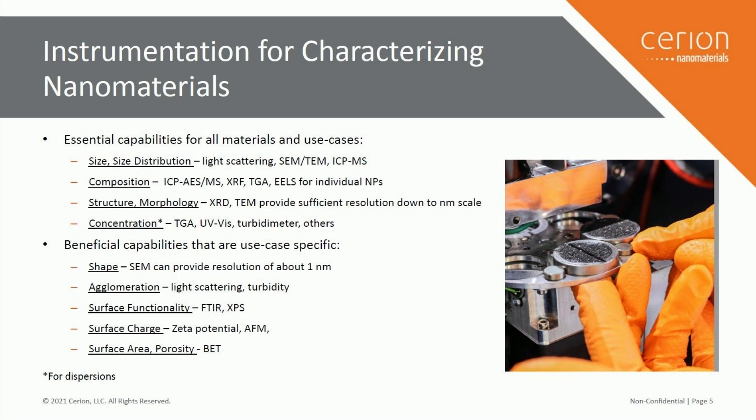This is a general list for a general characterization of your materials. For specific applications like optical, magnetic, or electronic applications, you will have specialized instruments.